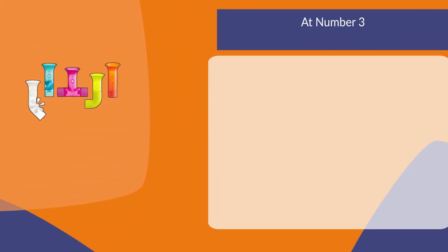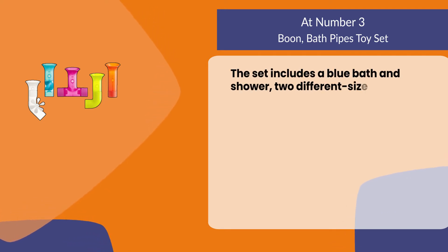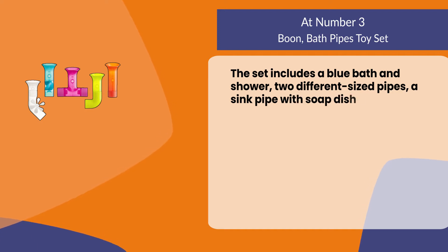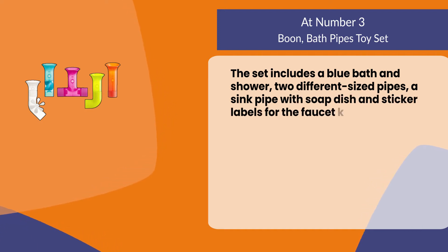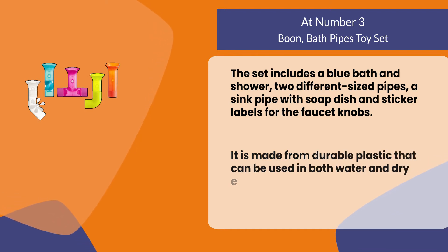At number three, the Boon Bath Pipes Toy Set. The set includes a blue bath and shower, two different sized pipes, a sink pipe with soap dish, and sticker labels for the faucet knobs. It is made from durable plastic that can be used in both water and dry environments.